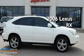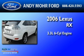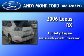This is a 2006 Lexus RX. It has a 3.3-liter six-cylinder engine and a continuous variable transmission.